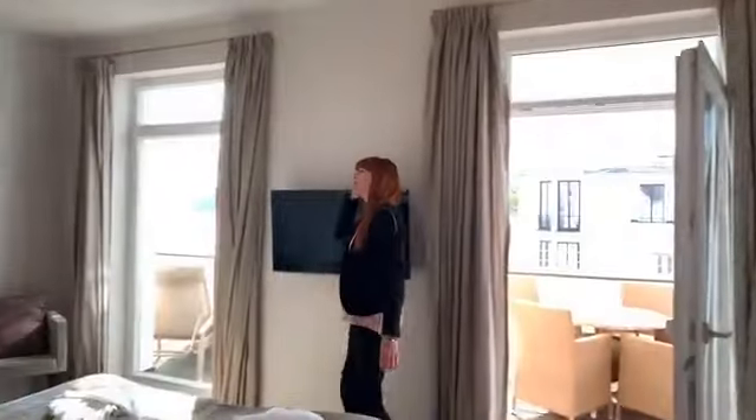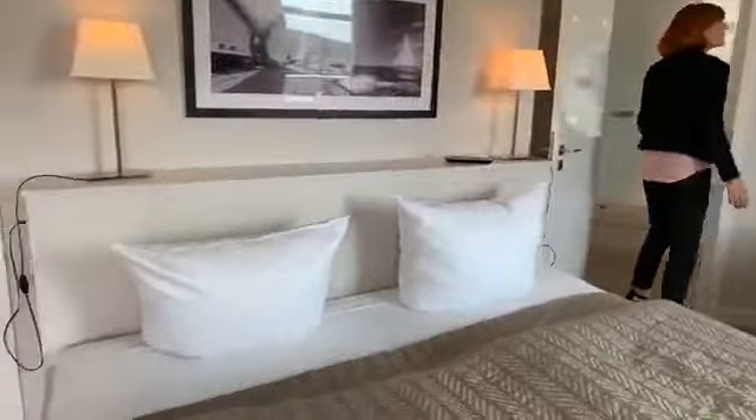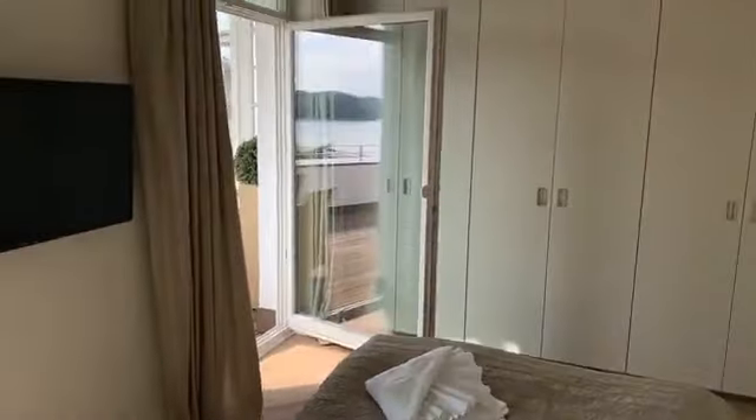Vom Schlafzimmer aus kommen Sie gerne einmal mit in den Flurbereich. Wie Sie sehen, ein großes Doppelbett, ein eigener Kleiderschrank, sehr geräumig und natürlich einen eigenen Fernseher.